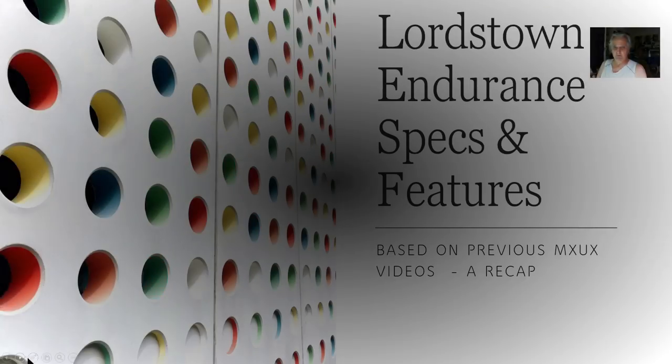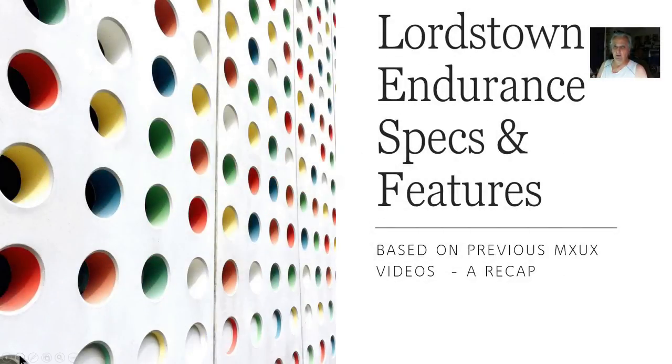This is MXUX. I'm just going to plow through. There's a lot of specs that have been forgotten about the Lordstown Endurance and the Lordstown Plant, and I just went through my last videos. I'm going to do this presentation quickly to go over everything that everybody forgot about how great of a truck this is.